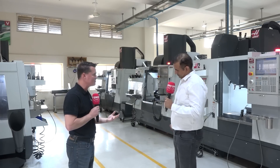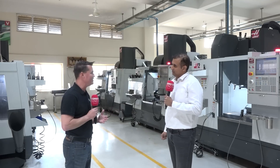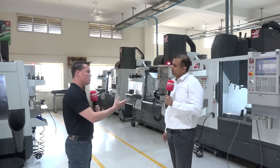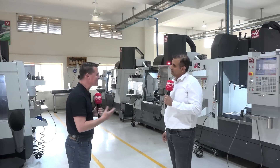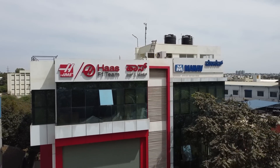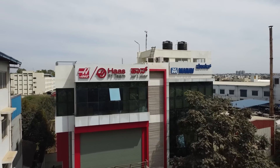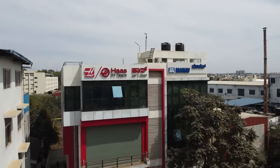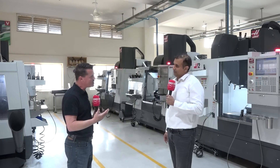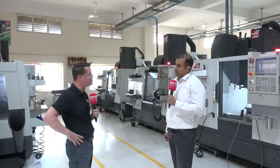Before turnkey centers existed, a lot of times — at least throughout my decades of machining — you'd hear, 'Well, it's got to work. Trust me.' But now we can come to Haas here at Manav in Bangalore with our prints, look at the machines, and say, 'I need you to support me on this project because I have a thousand of them, or 500, or 100, or whatever it might be.' And it goes back to making that customer money right away — as soon as the machine arrives, it's going to start making them money.